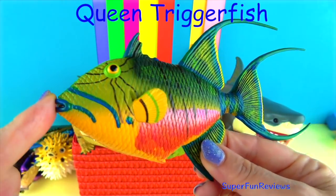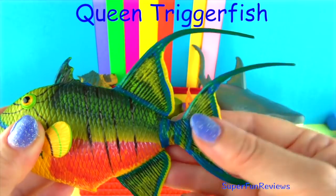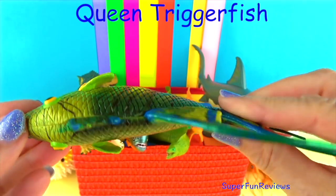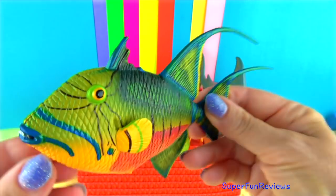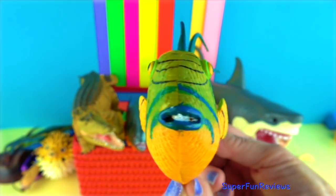The queen triggerfish lives in coral reefs in shallow water. It's an amazing looking fish with its beautiful colouring and blue highlights on the face and fins, and dark lines radiating from the eyes.